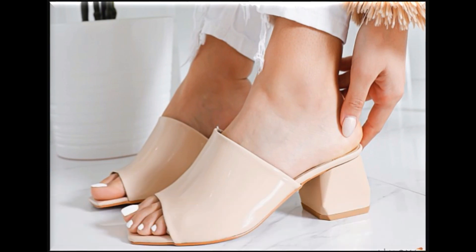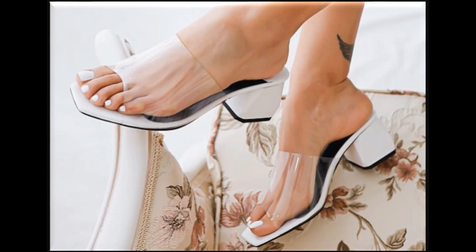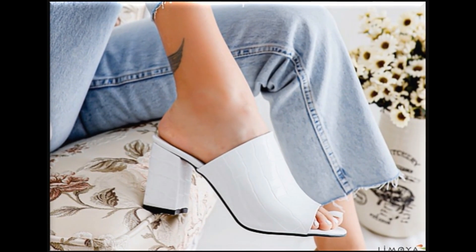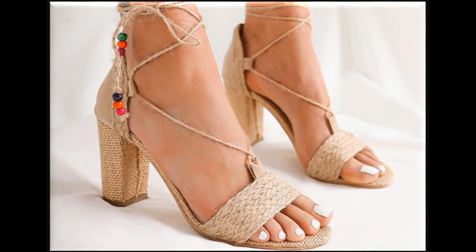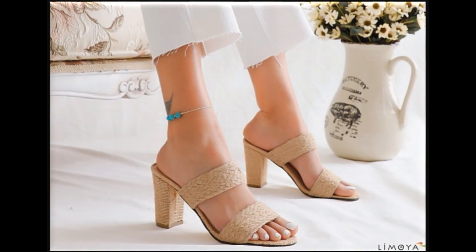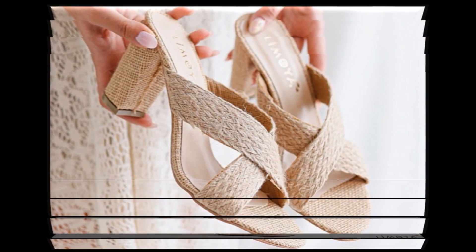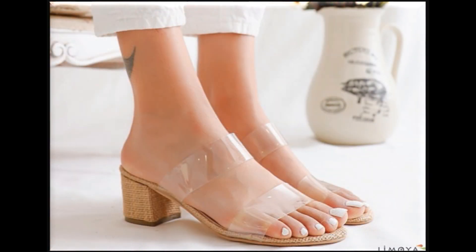If you are interested in buying from this collection and want a pair for yourself, visit the description box and click the link you find there. You can select the size and color, because in one design there are different colors available. This collection features many different and beautiful popular designs which are currently in fashion.